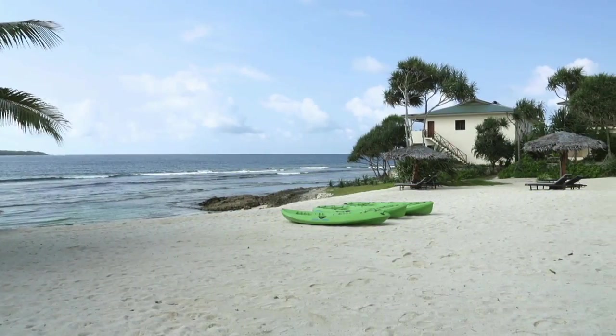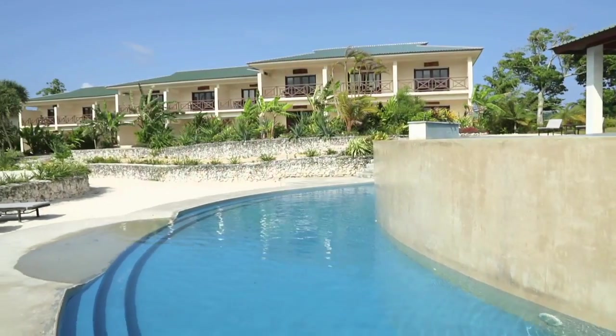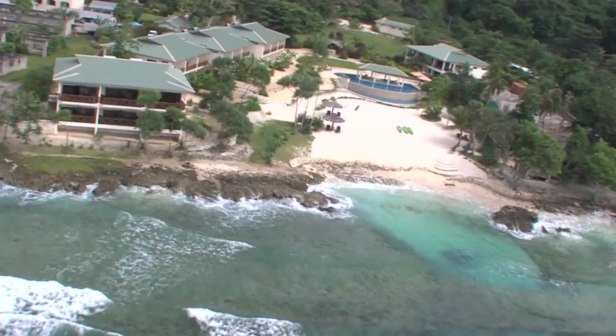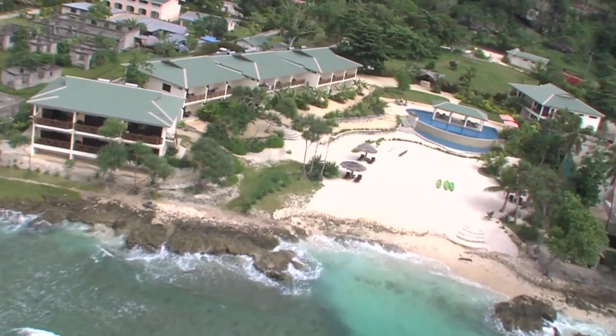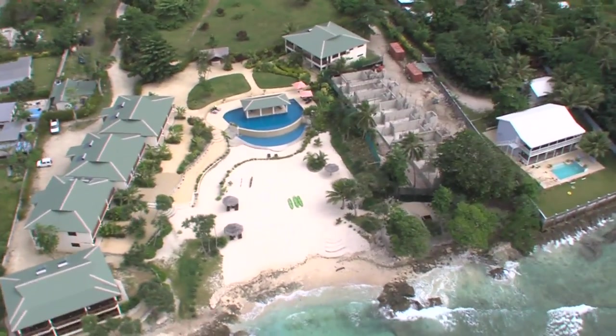One of the most well known destinations on the island, Nassama Resort is an established and growing luxury apartment complex offering the best in beachfront accommodation. We are growing here at Nassama. We've got 18 studios, 6 one bedrooms and 4 two bedroom apartments, and we're adding another 18 and we've bought next door to expand further.